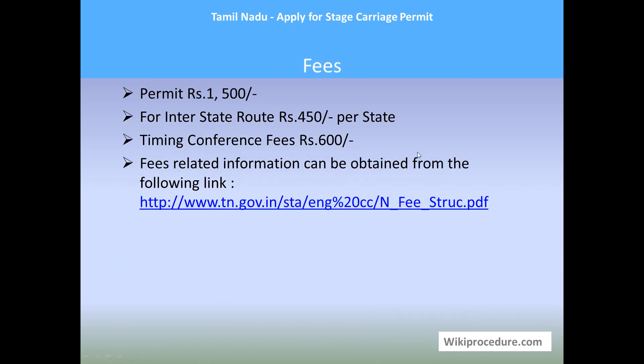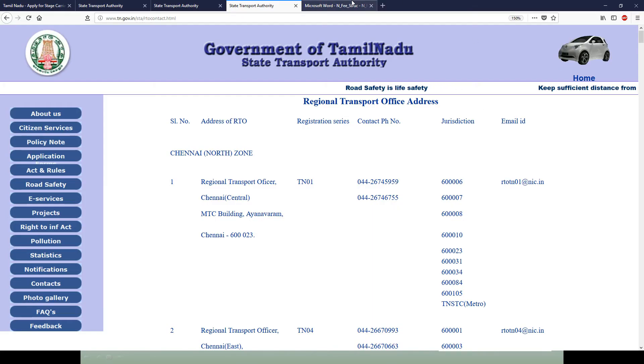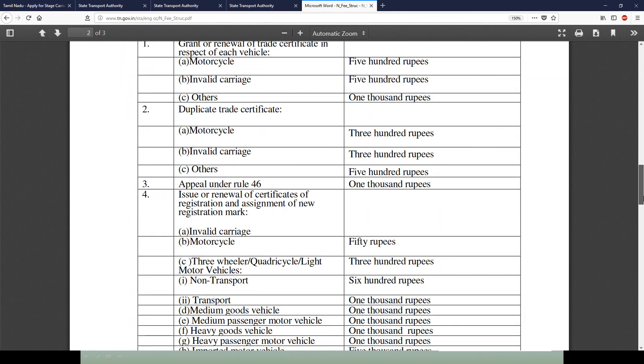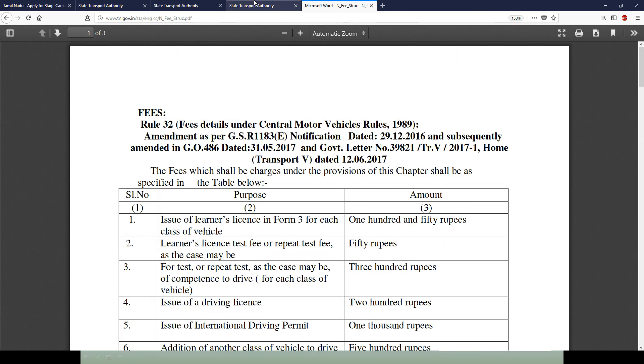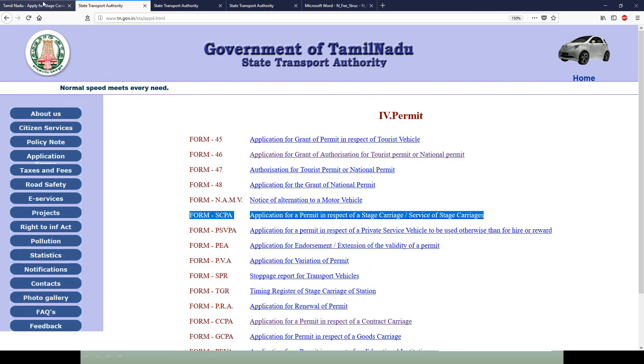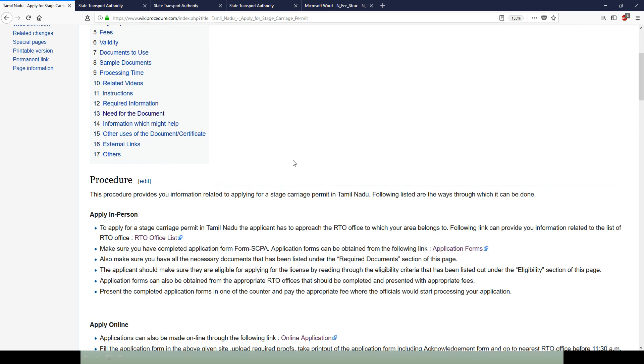Fees: The permit fee is 1,500 rupees. For interstate routes, it is 150 rupees per state. Timing conference fees are 600 rupees. Fees-related information can be obtained from the following link — this is a very important and useful link because it provides all the services along with fees involved, updating you beforehand. All websites have been listed as links at appropriate places on our page at wikiprocedure.com to save your time.